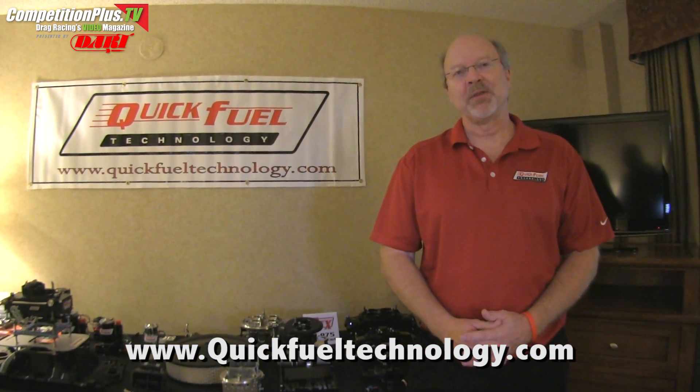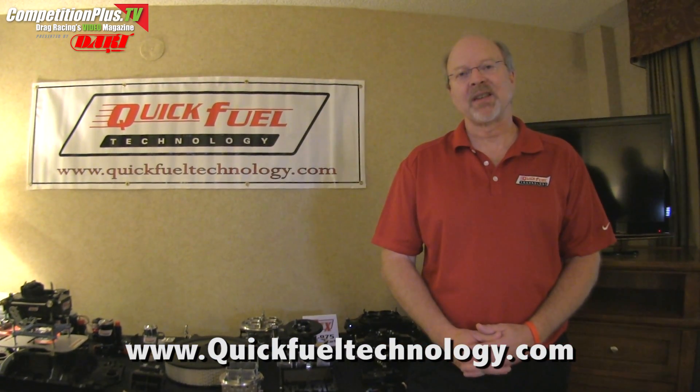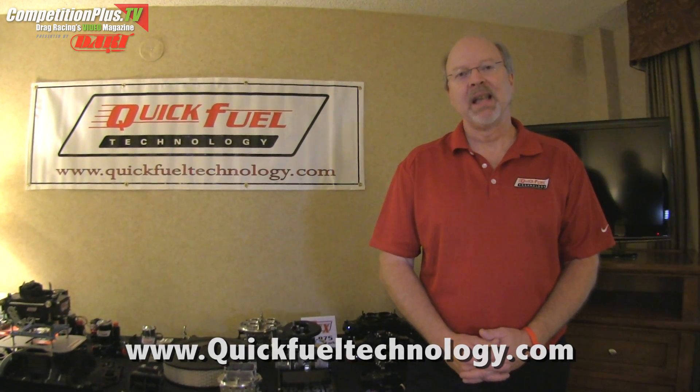For more information about Quick Fuel Technology and its products, visit us at our website quickfueltechnology.com and like us on Facebook. Thank you.